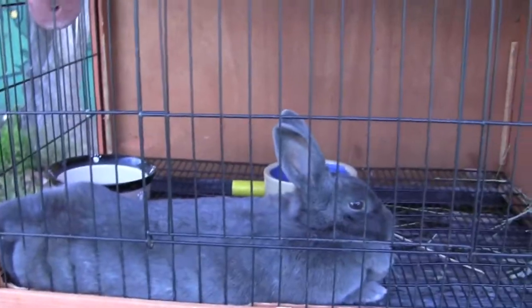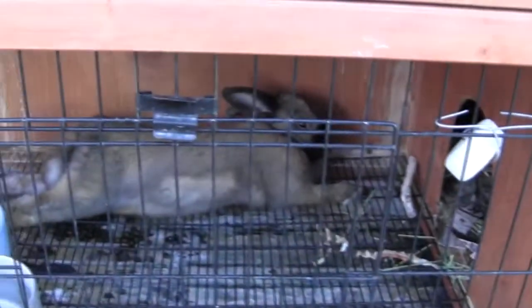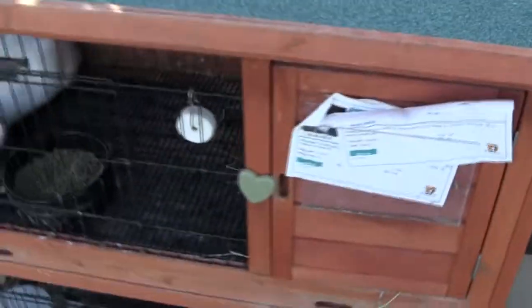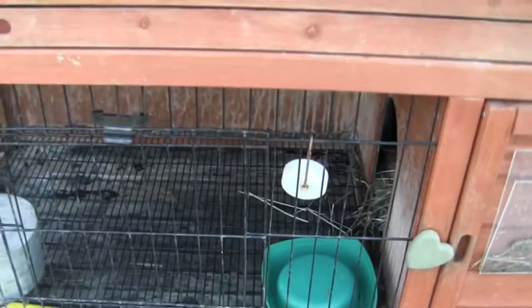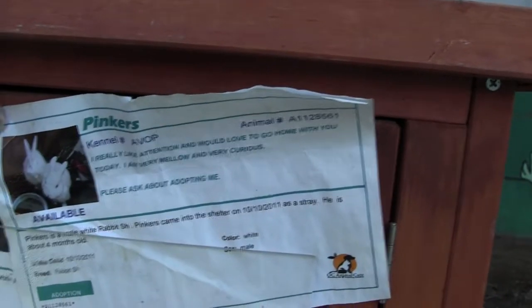Here we get the bunnies, just in time for Easter. I guess they own that one. Surprisingly, they actually do have ID cards. In case you're looking for bunnies, there's Pinker's.